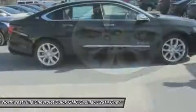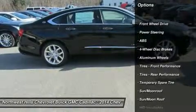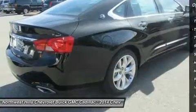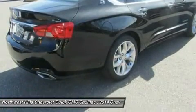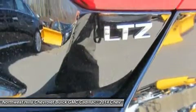The power dome hood, wide chrome grille, projector beam headlamps, and available LED daytime running lamps project the bold new face of Chevrolet. The provocative silhouette, sculpted bodysides, and the choice of 18, 19, or 20-inch wheels contribute further to its dramatic appearance and head-turning profile.